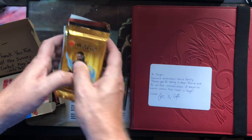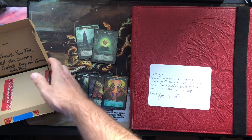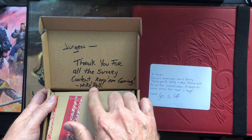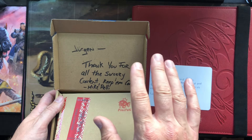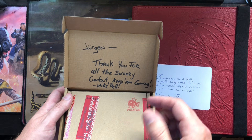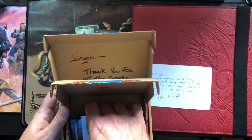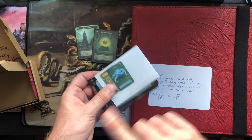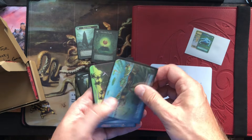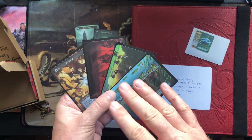Not only did Chris send two Sorcery cards over, he also sent these awesome Magic: The Gathering packs, but we will open those at another moment. That brings us to my last package. Let's read it first: 'Jürgen, thank you for all the Sorcery content, keep them coming - Mike Pelly.' The Sorcery community probably knows Mike from Discord, and of course from commenting in my videos and live streams. Mike is a very nice guy, and I bought something from him which I'll show in another video.